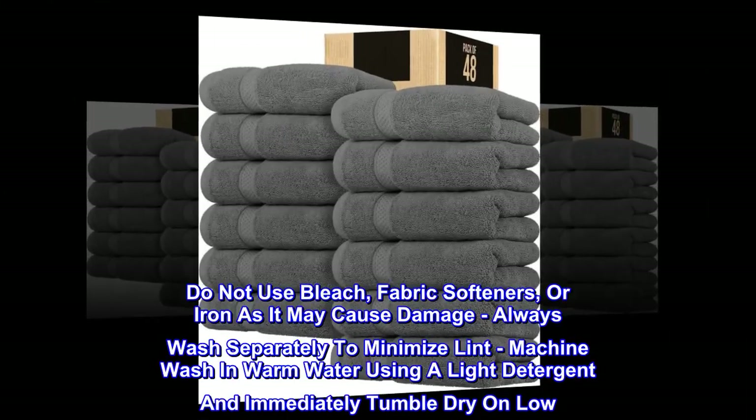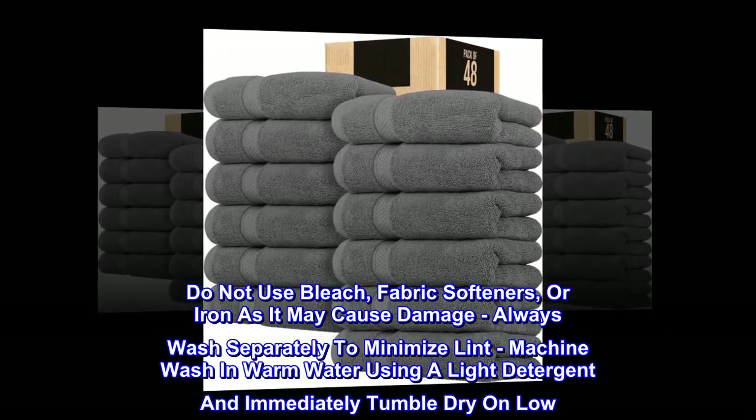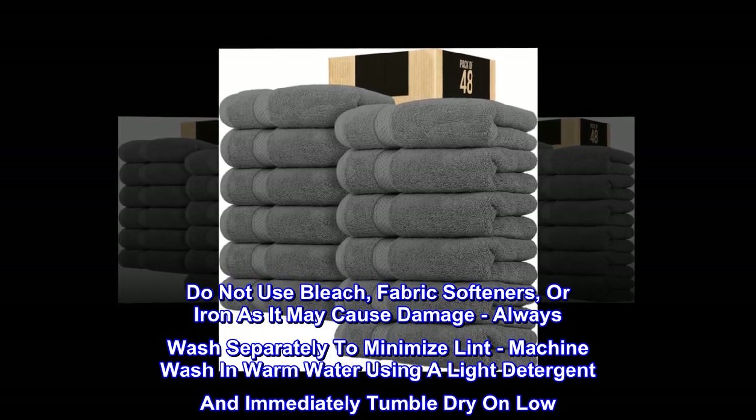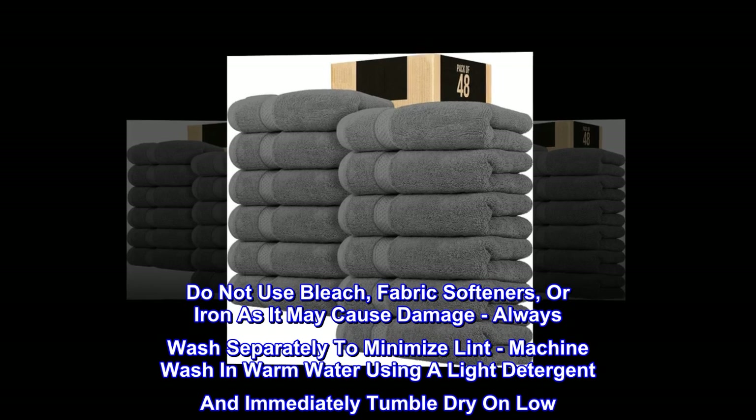Do not use bleach, fabric softeners, or iron as it may cause damage. Always wash separately to minimize lint. Machine wash in warm water using a light detergent and immediately tumble dry on low.